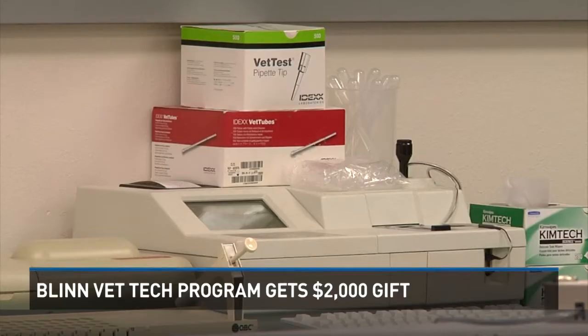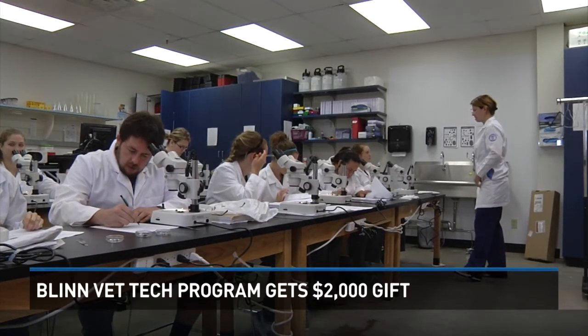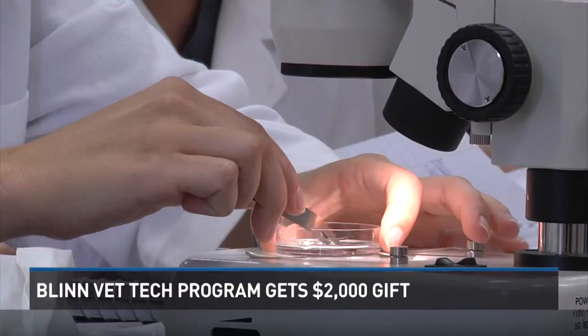The equipment they received allows students to do blood work. The Animal Clinic is a big supporter of the Veterinary Technology Program. The co-owner serves on the advisory board, and two of Blinn's program graduates are employed full-time at the clinic.